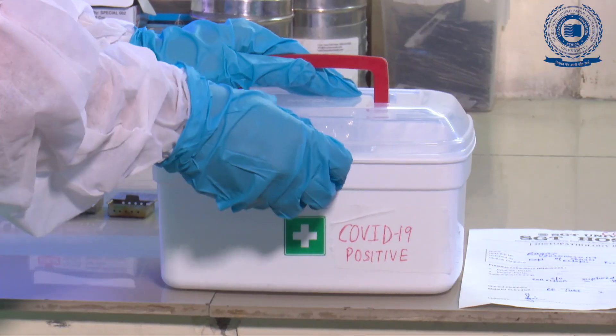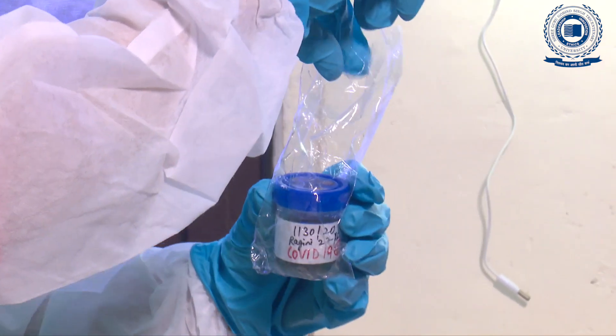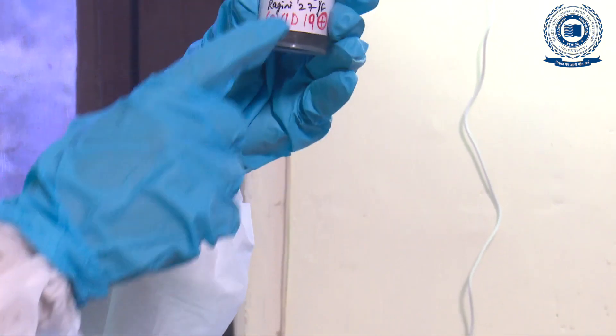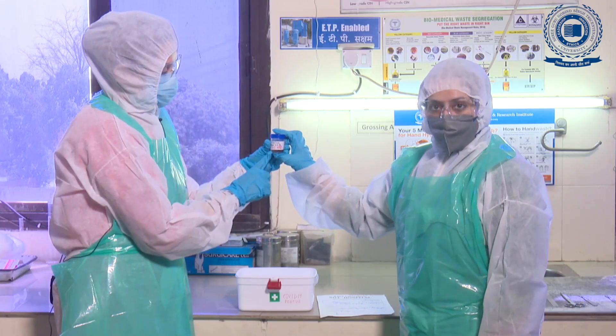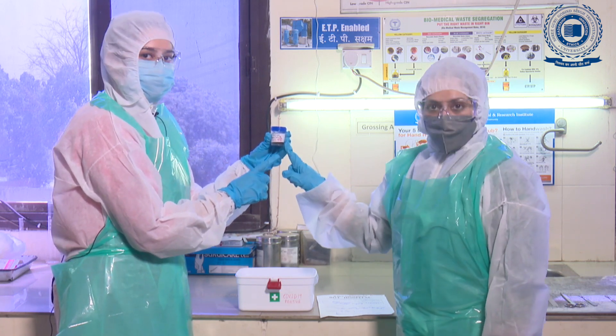The sample should be sent in a double-linked container as seen here, and then one more falcon bag is inside. We should check the proper labelling of the sample — that is, the age, name, and sex of the patient, and the notation of COVID-19 positive.